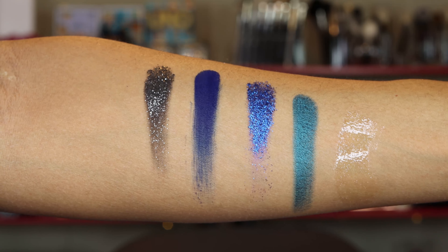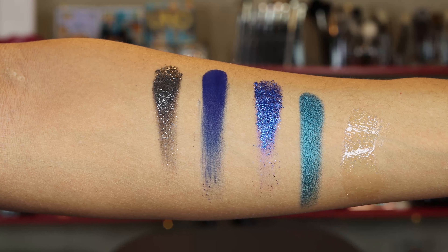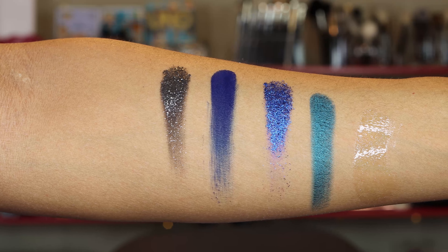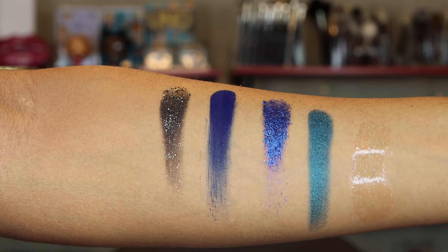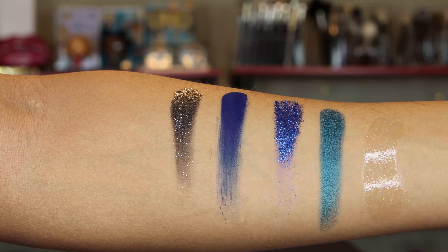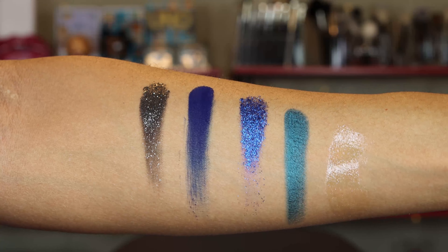Before we get started, I want to give you swatches of these shadows as well as the gloss. Everything will swatch only one time on zero primer — this is on bare skin. The shades left to right, starting on the top row: All Night Long, which is a silver glitter over a black base; Dance With Me, which is a matte blue; Cocktail, which is a blue glitter; and DJ, which is a shimmery teal shade. The last swatch is Disco Fever — a clear gloss with some silver reflex in it, which makes it appear a little shinier. I am not the biggest fan of a basic clear gloss, but this is beautiful — I can use it on any skin tone or under any liner.